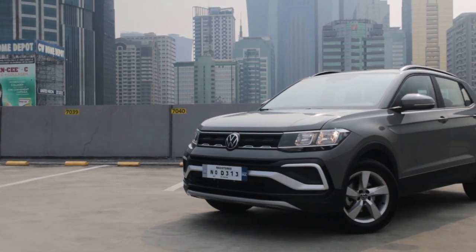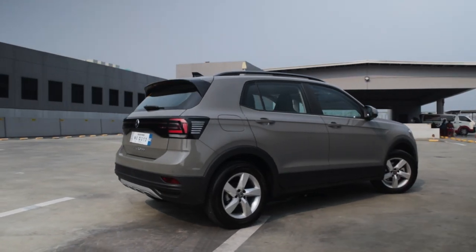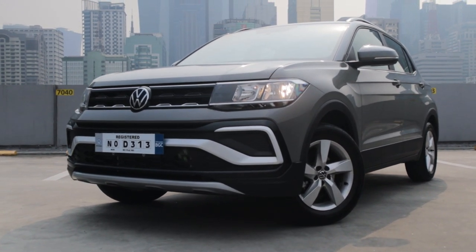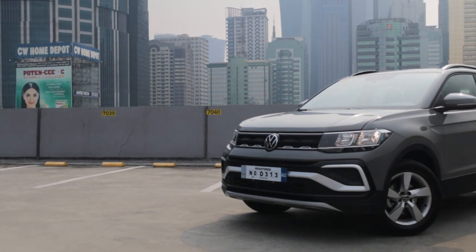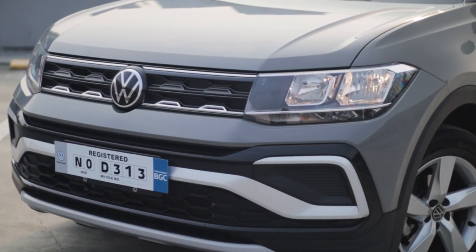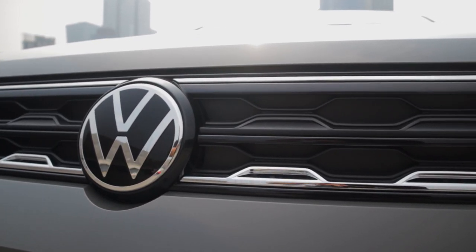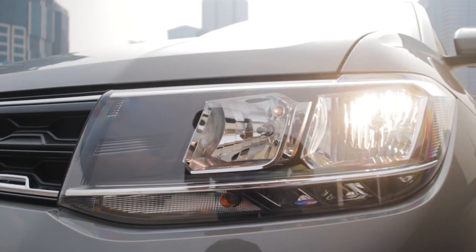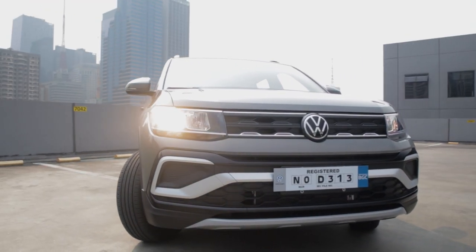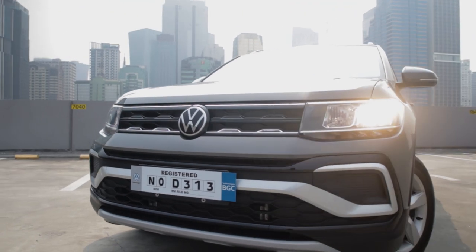This is the S-Trim, considered the entry-level variant for the T-Cross, and unlike other compact crossover SUVs, this particular car relies on providing excellence in the very basics. Starting with the front end, taking what could be Volkswagen's signature no-nonsense approach to car design, it features an aggressive-looking grille flanked by huge squarish headlamps. The lower part of the grille gets a fancy metallic skid plate, and on this S-Trim, it omits the fog lamps and DRLs.